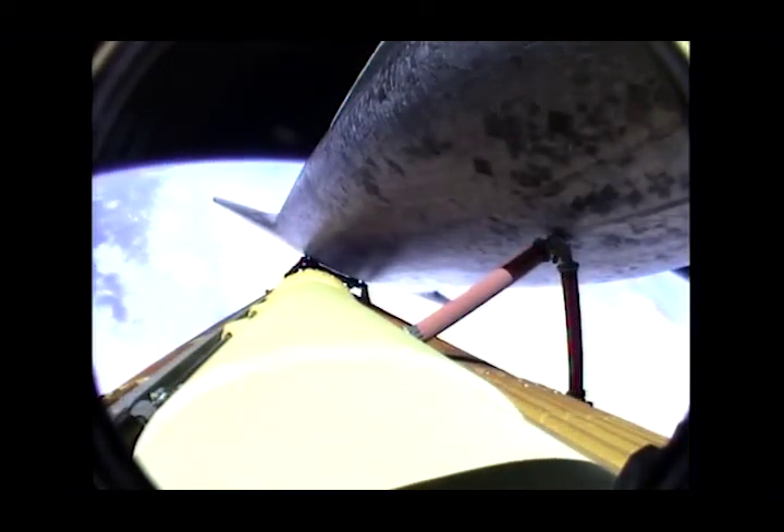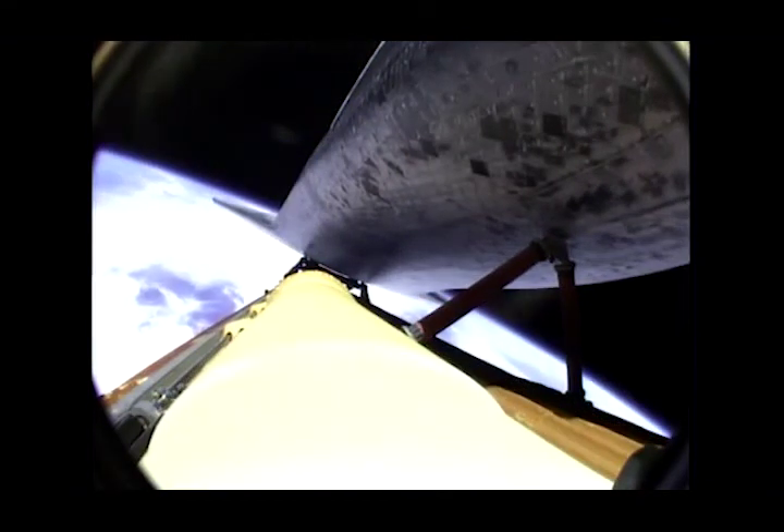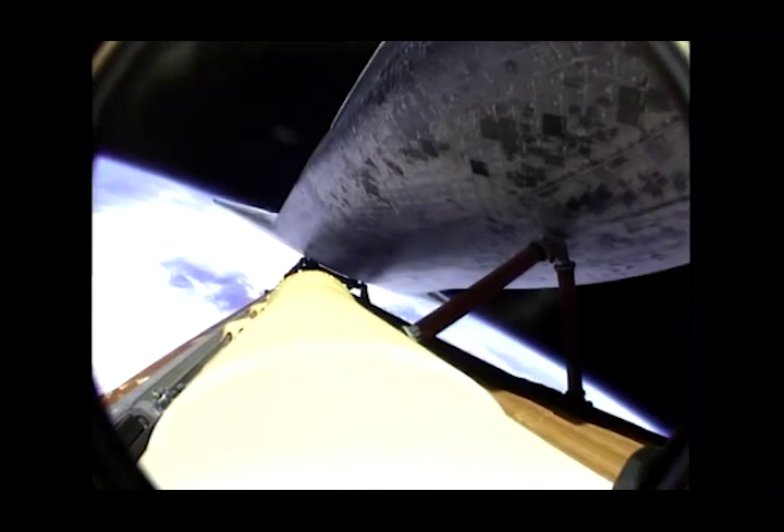Six minutes, 20 seconds into the flight. Atlantis, press to MECO. Press to MECO. Eight minutes, 15 seconds into the flight, standing by for main engine cutoff. That'll be followed a few seconds later by the separation of the external fuel tank.